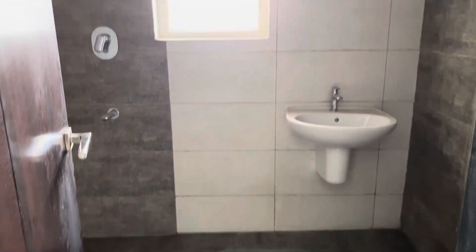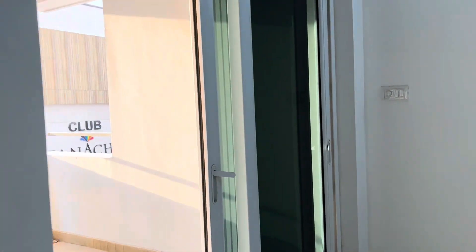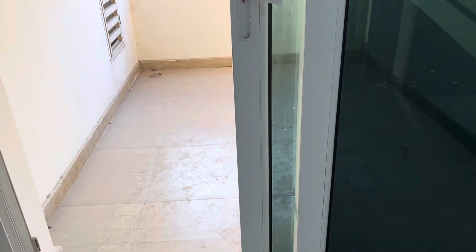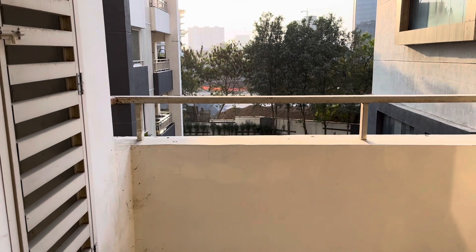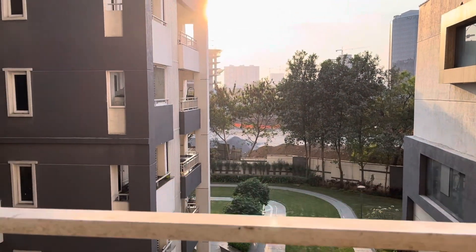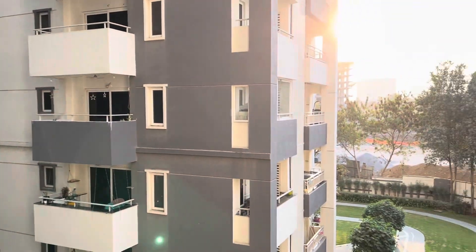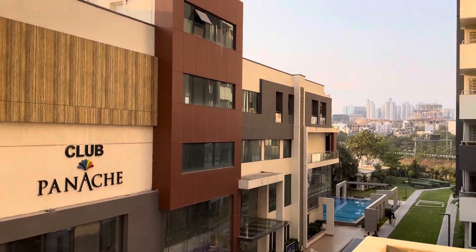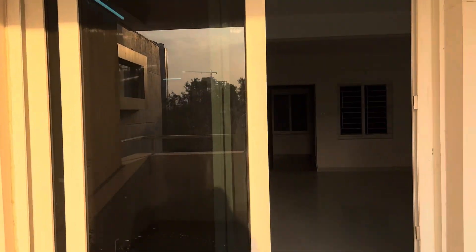This is the common toilet. And this is the balcony in the hall — it's a wide balcony. This balcony has a clubhouse view and you can see the sunlight.